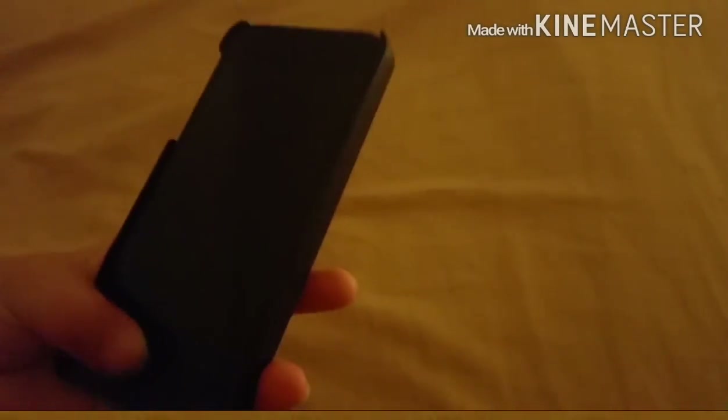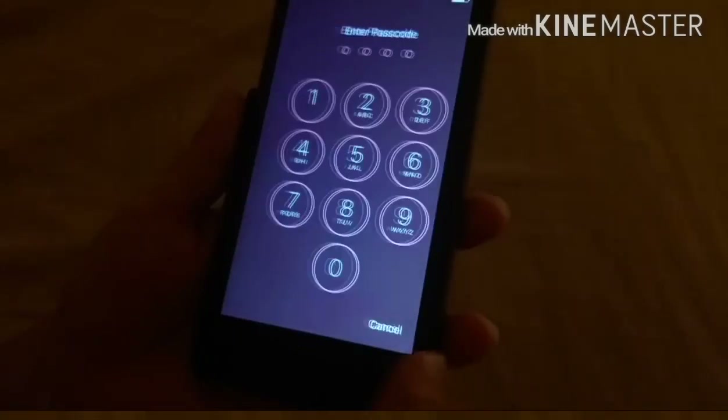And it's nine... ten. Nine, ten — right now. And so I'm going to lock.